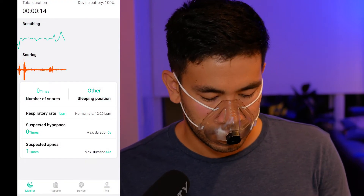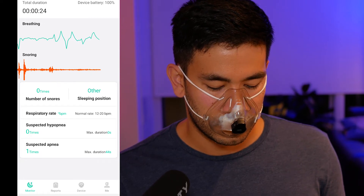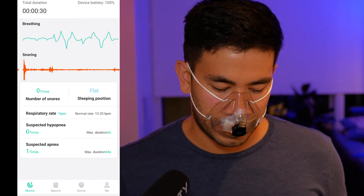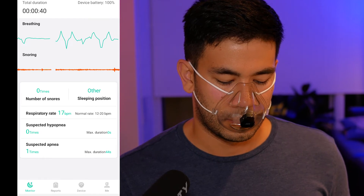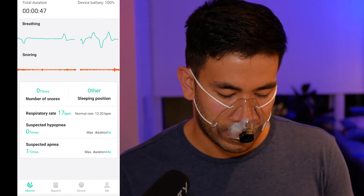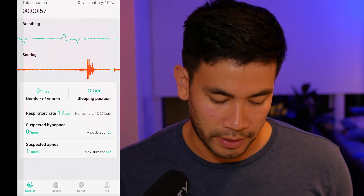Let's do some breathing exercises. I'm taking some deep breaths, and now I'm going to fake an apnea event — a stop-breathing event — by holding my breath. You can see there's a long flat line where I just didn't breathe. This is very accurate; I'm really impressed with the real-time monitoring. The snoring detection is also very interesting — it can sense snoring as well, even though I don't snore much.